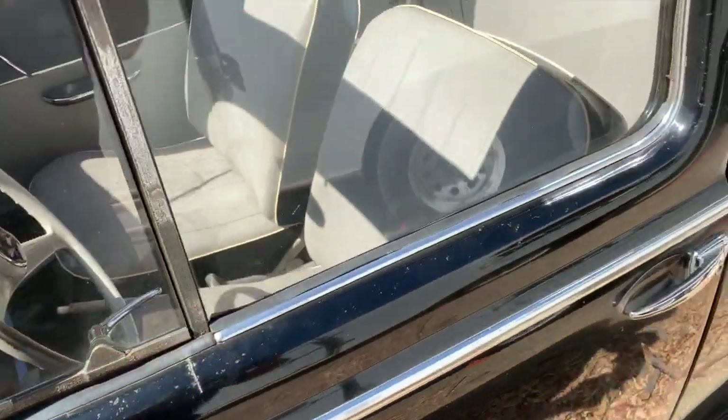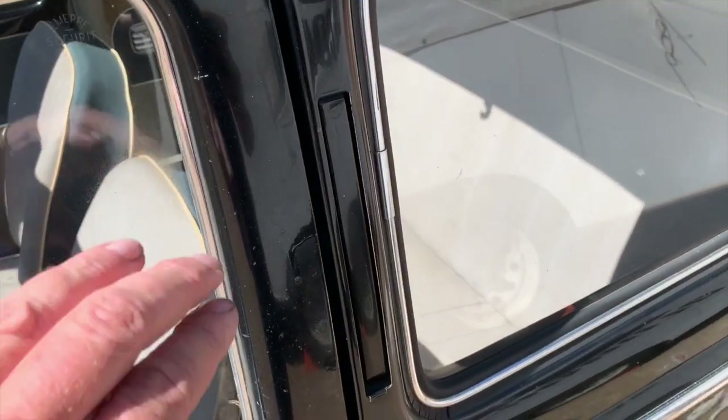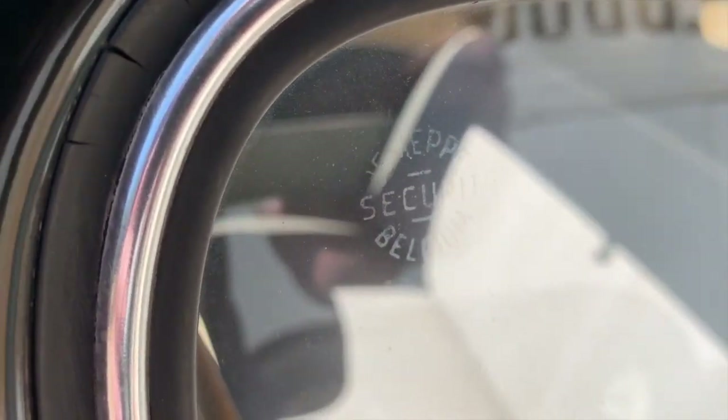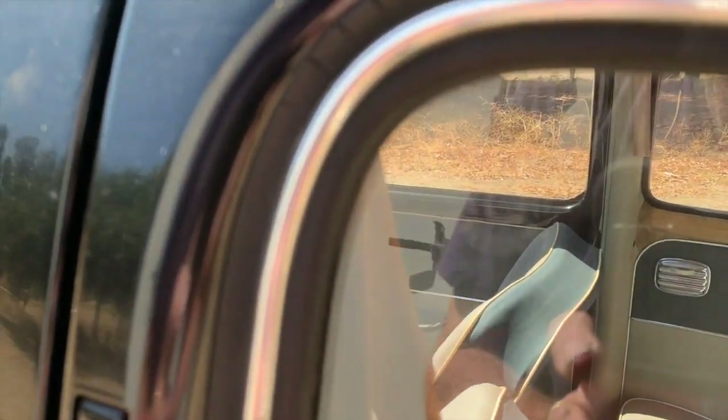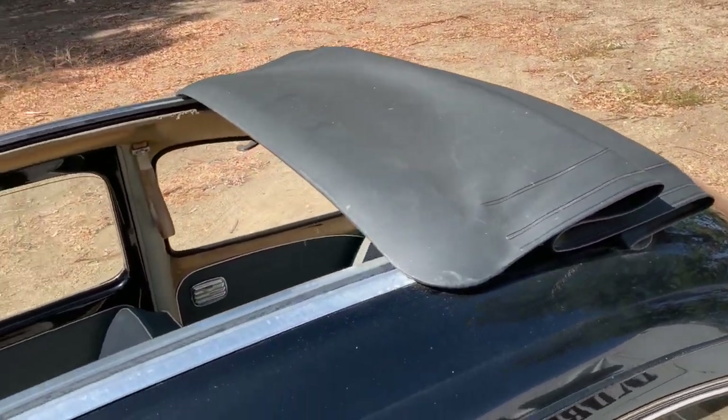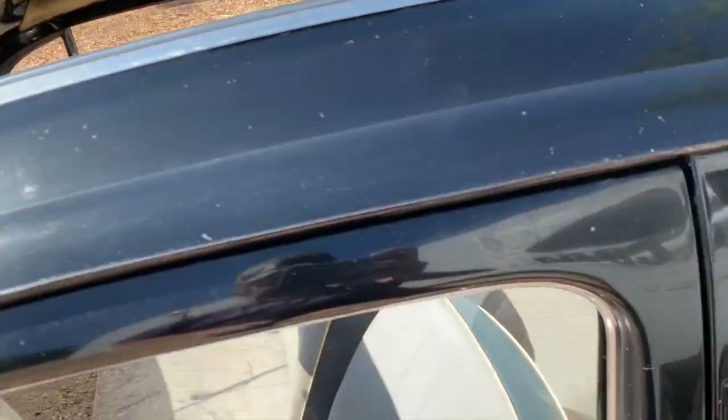Other fun details on this car: it does have the semaphore turn signals, which I'll demonstrate for you in a little bit. And the Securit glass on this has a Belgium marking on it — it's hard to catch. But it is a factory sunroof car, which is fantastic.